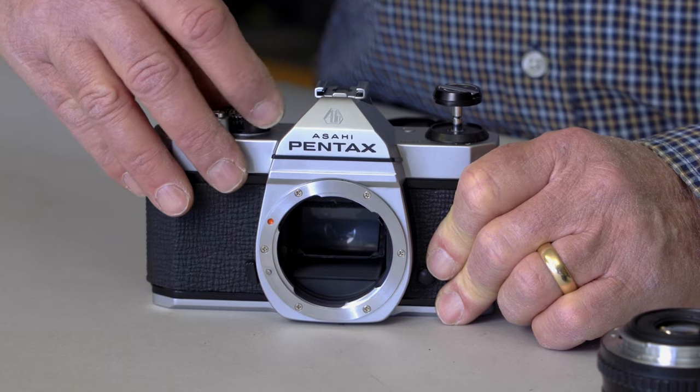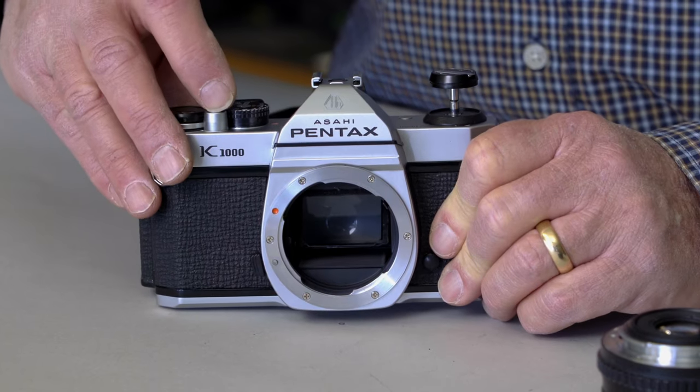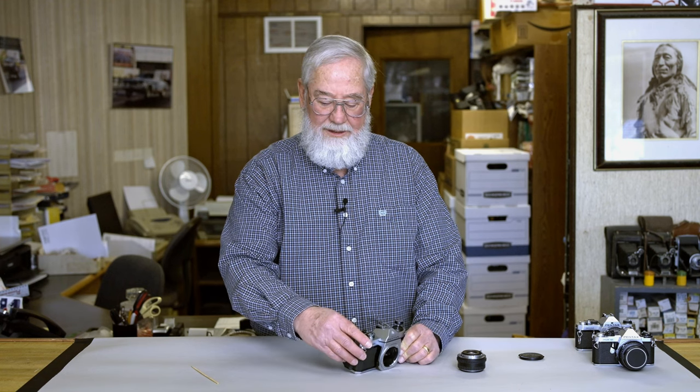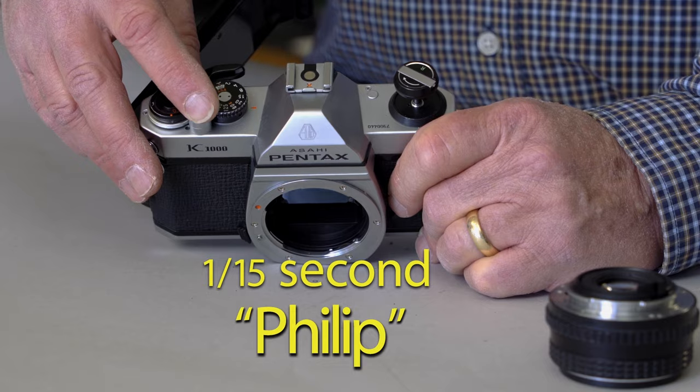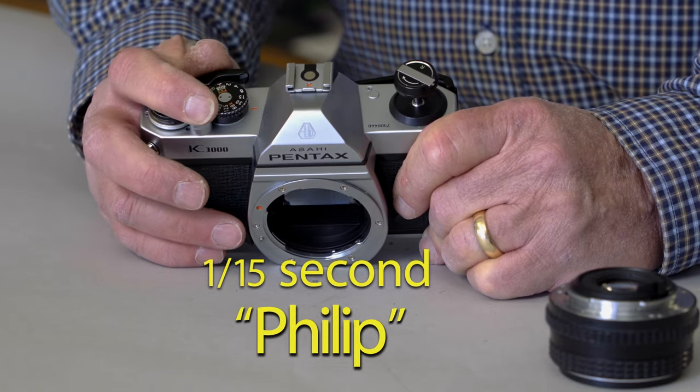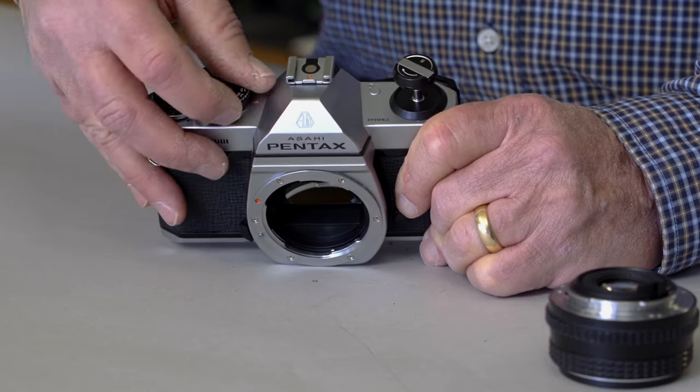To check the shutter speeds on the K1000, go through and check your slow speeds first — see if you have a half-second and one-second exposure by listening and timing it. You also want to check 1/15th of a second. A working 1/15th of a second will sound like a distinct 'flip flip,' and that's how you check it.